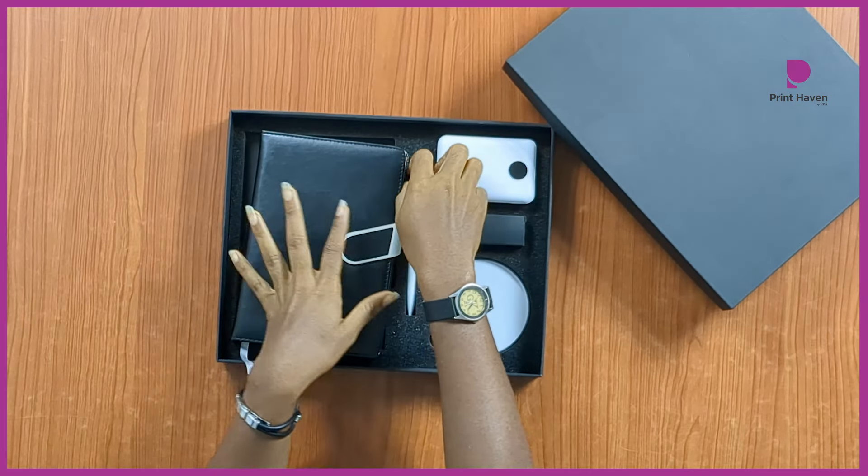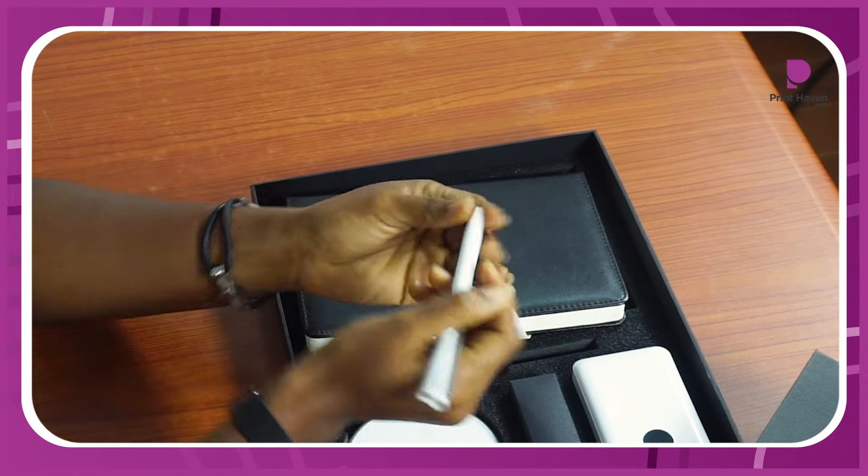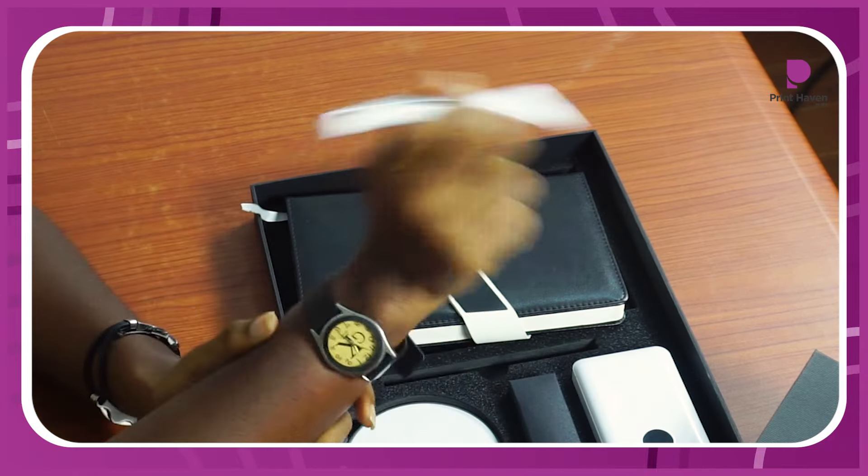Next, we have the premium pen that writes like a dream and features your logo with every stroke. Make a mark that matters on every page.